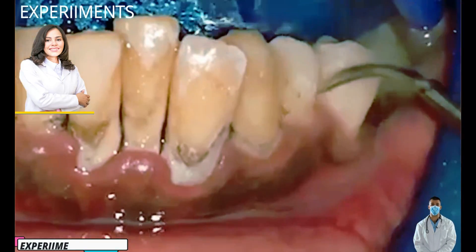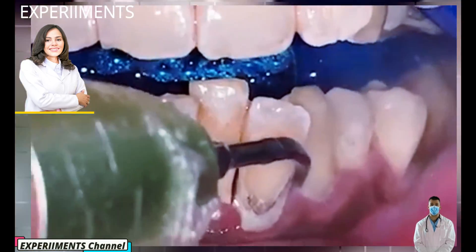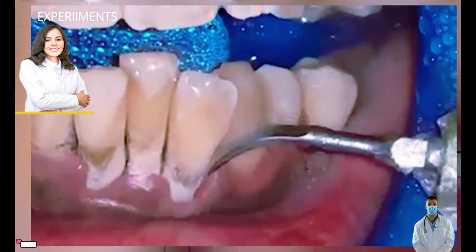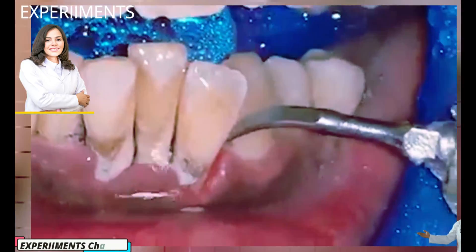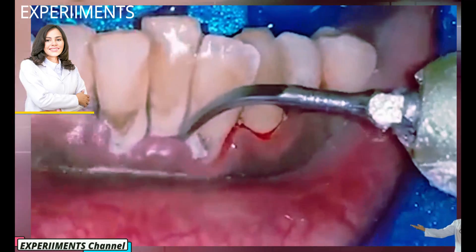If you've ever noticed that your teeth are coated with a fuzzy-like film after eating, you also know that brushing and flossing your teeth can remove it most of the time. Yet, when allowed to remain on the surface of the teeth, this white paste substance known as plaque can harden into a calcified version called tartar, or dental calculus.